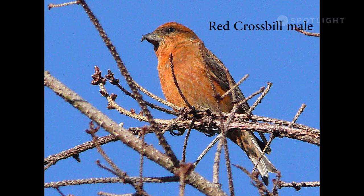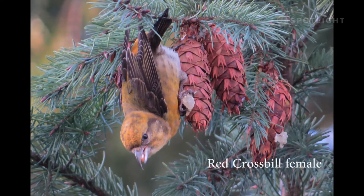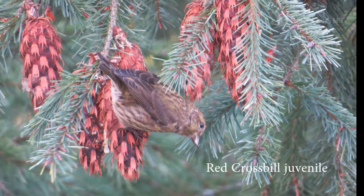The unique beak on crossbills is designed to pry open the scales of evergreen cones, while the tongue reaches in and scoops out the seeds. The female red crossbill is actually yellow. Crossbills are quite vocal in flight and are almost always seen in flocks. This red crossbill female is feeding on fir cones. On this juvenile red crossbill, note the streaky sides where the adults remain relatively unmarked.